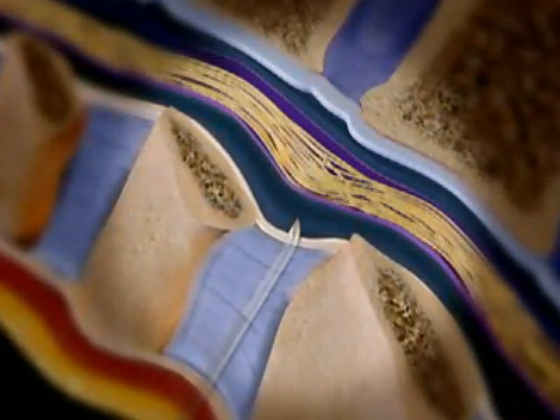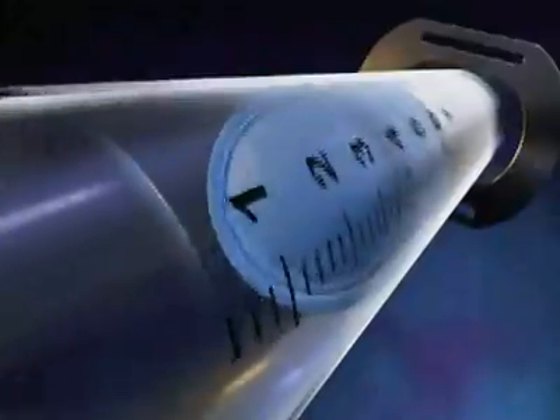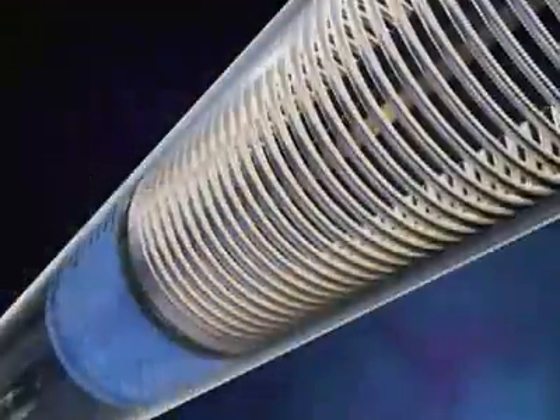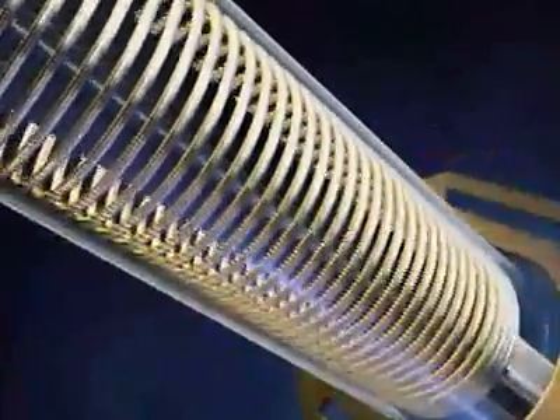Placing the needle tip in the epidural space takes much skill and requires a subjective feel. The Epissure Autodetect syringe was developed by Indigo Orb as an essential tool to alleviate the subjectivity associated with the use of thumb pressure.